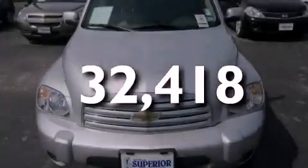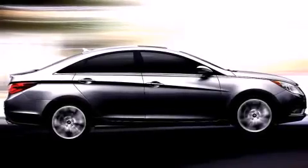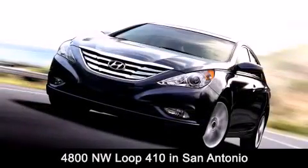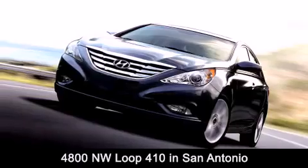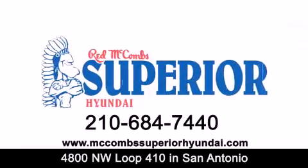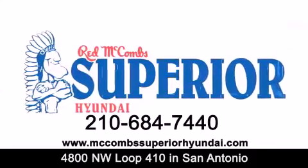Contact us today to arrange your test drive. Red McCombs Superior Hyundai is located at 4800 Northwest Loop 410 in San Antonio. Contact us today to find out about our specials or visit us at McCombsSuperiorHyundai.com. Red McCombs Superior Hyundai, when you deal with Red, the deal gets done.